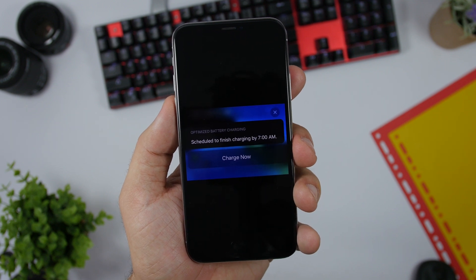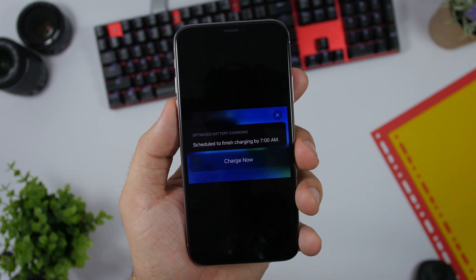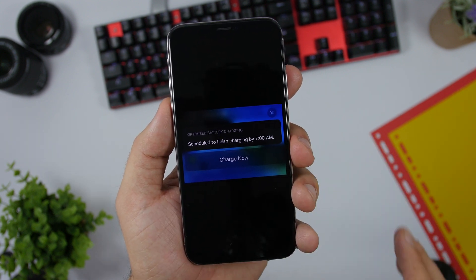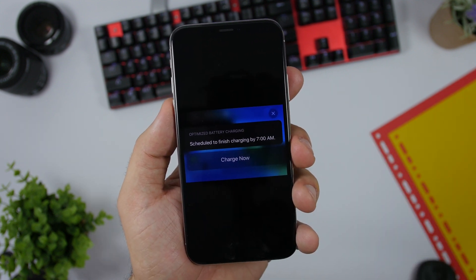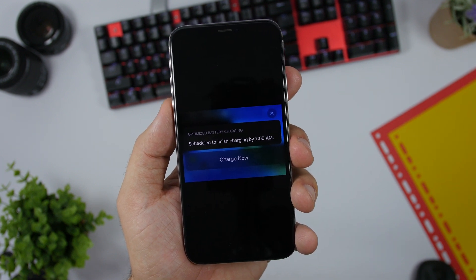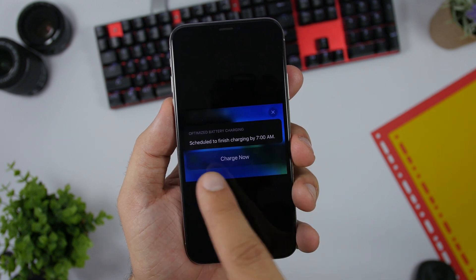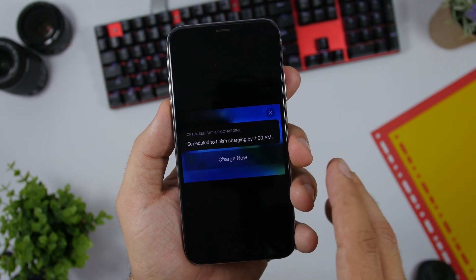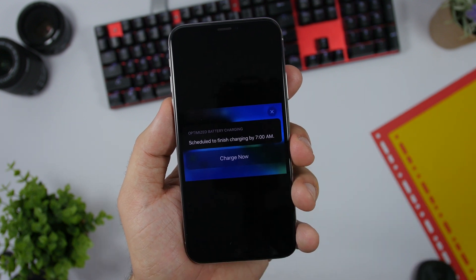I have not been able to replicate this myself, but I got this from a Reddit user — on iOS beta, you will have a 'Charge Now' button while charging your device with the new battery charging optimization feature. If you have it enabled, it will show a pop-up saying 'Scheduled to finish charging by 7am,' but you will have the option to make it charge right now.